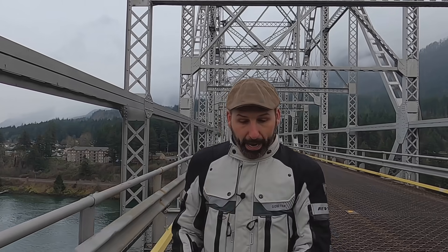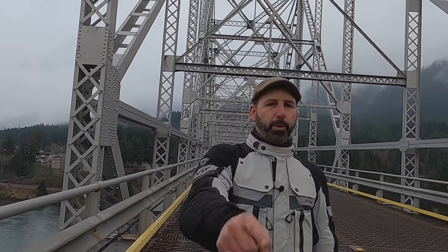You probably don't like riding across grated bridges either. So that's what we're going to be doing in this video — talk about some tips and tricks on how to get across this safely, more comfortably, and with a lot more confidence. Let's go for a ride.